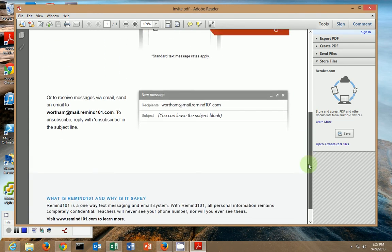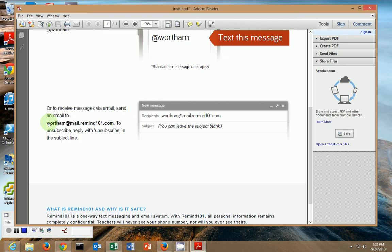Another alternative is to use email. For email, you don't have to have a subject line or any body text. Just send an email to wertham@mail.remind101.com and you will start receiving emails.